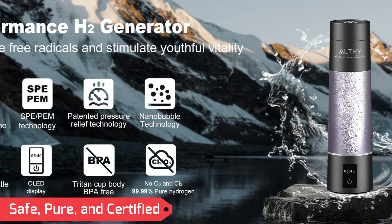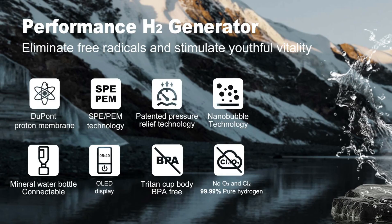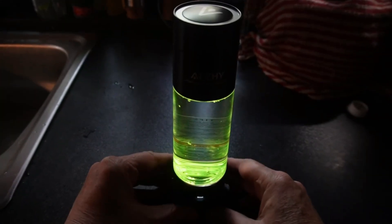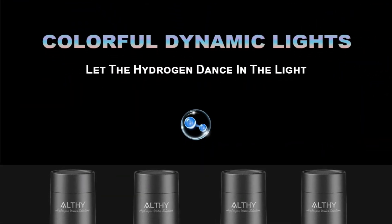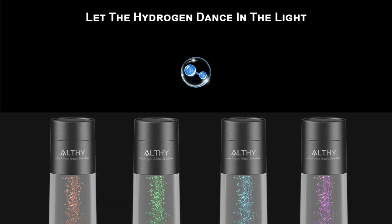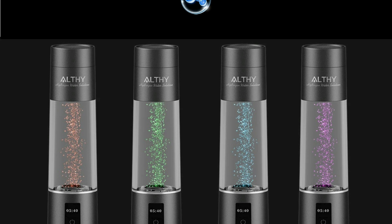Safe, pure, and certified: safety is at the forefront of the Alfie design. The USA DuPont Nafion 117 membrane separates harmful substances like oxygen, chlorine, and ozone, ensuring that only 99.99% pure hydrogen enters the water. Impurities are safely discharged through a bottom waste gas vent, making the water completely safe for consumption. Certified by Japan Hydrogen Test Report, C-Certification, Europe CE, and US WE-Certification, this bottle adheres to strict international standards.